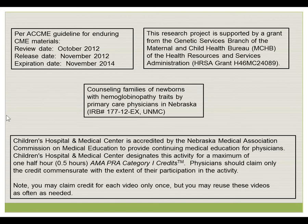Children's Hospital Medical Center is accredited by the Nebraska Medical Association's Commission on Medical Education to provide continuing medical education credit. Children's Hospital Medical Center designates this activity for a maximum of one-half hour of Category 1 credit. Physicians should only claim credit commensurate with their extent of participation in this activity. Please note, you are welcome to watch this video as many times as you would like; however, you may claim credit for it only one time.